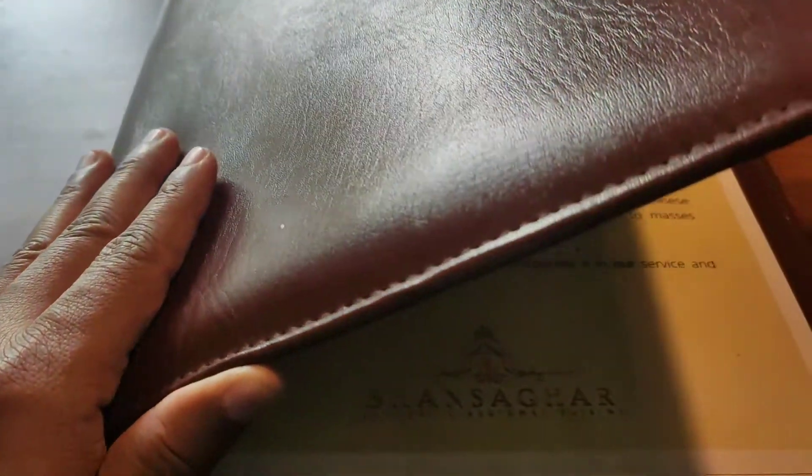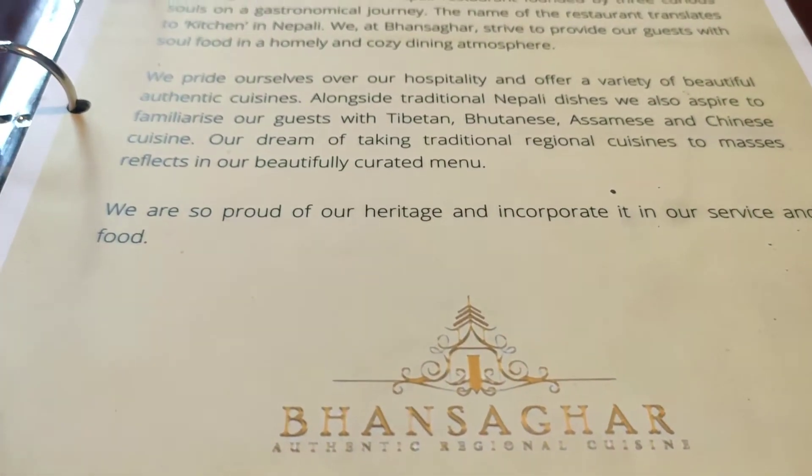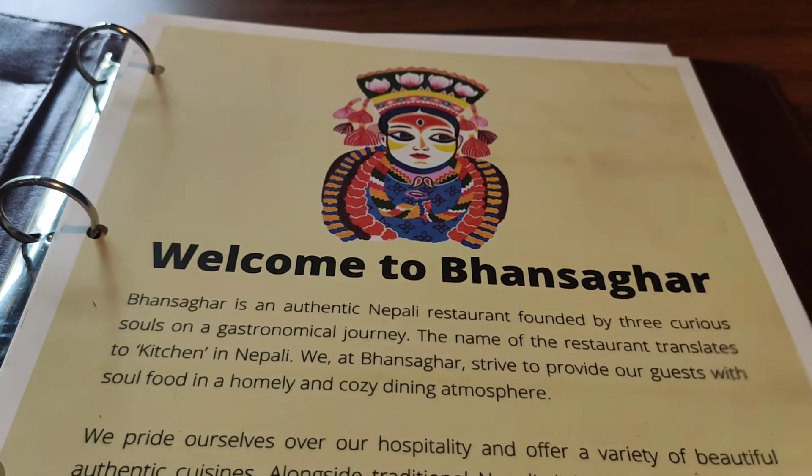Welcome to Bhansagar, guys! You know the restaurant, you know where it is. If you drive, just drive in. If you use Uber, take out your phone, book your Uber, and go to Bhansagar.